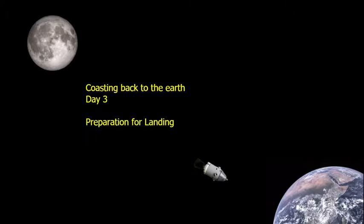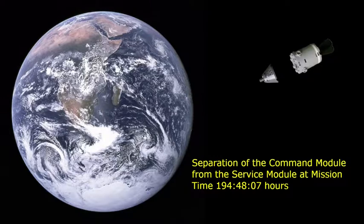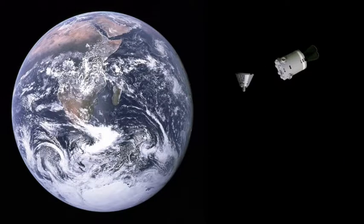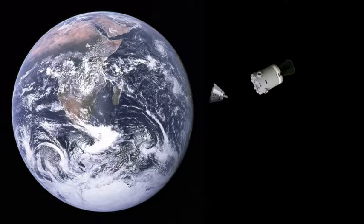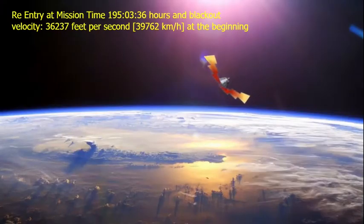Guidance officer reports the command module computer looks good and the guidance and navigation system is go aboard the spacecraft. Apollo 11, Houston — we see you're getting ready for SEP. Everything looks mighty fine down here. Same here, Ryan. Thank you. We're awaiting confirmation of separation. We confirm separation now from on-the-ground readings from telemetry. We can confirm separation. Apollo 11, Houston — you're still looking mighty fine here. You're cleared for landing. Altitude 1,288 nautical miles, velocity 31,232 feet per second.